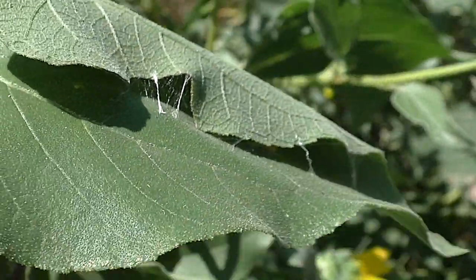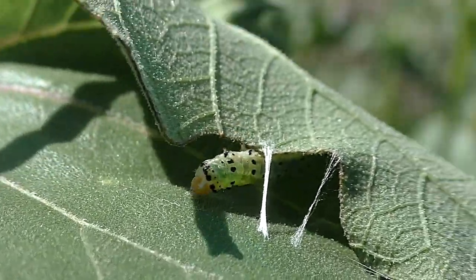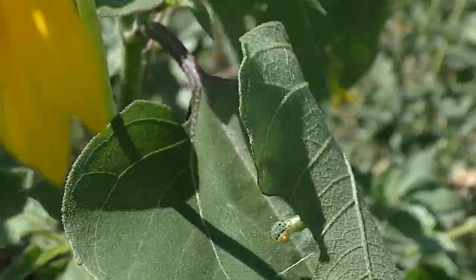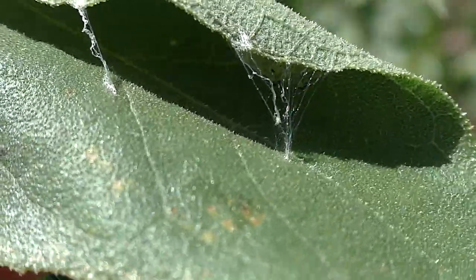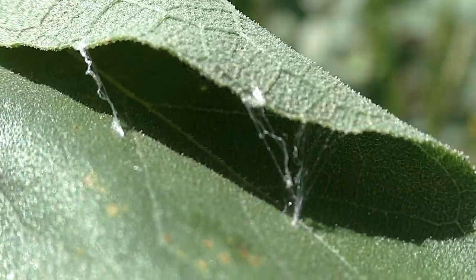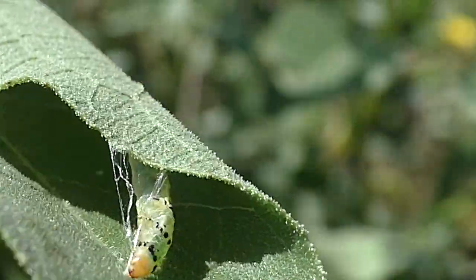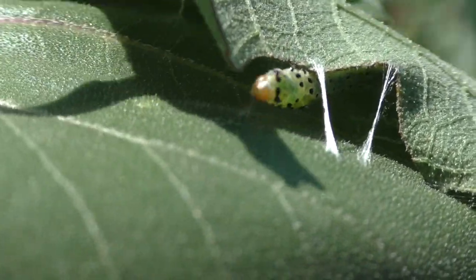They use silk as glue, pegging the edge of a leaf and then stitching it to pull the leaf margin over and down to form a tunnel. It takes a while to complete, but they soon have a sealed tent that keeps out spiders, birds and other hungry predators. It helps them stay dry and protected from harsh rays, and it's well camouflaged to keep their presence secret.